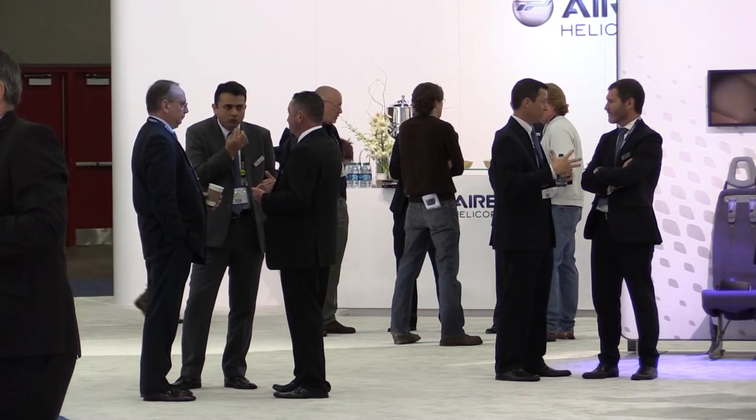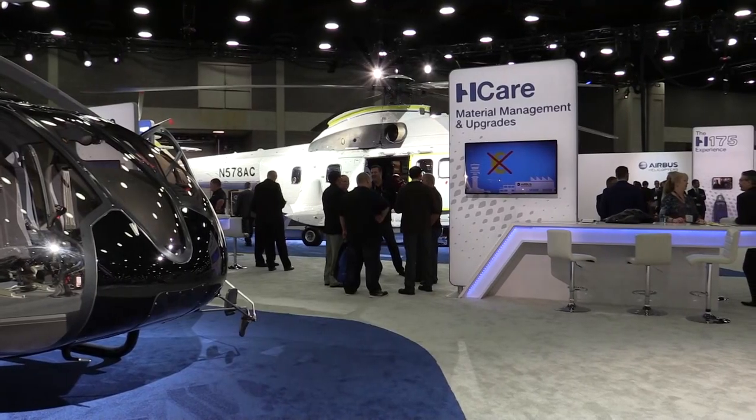We think the biggest success at the Airbus Helicopters stand this year has been the space afforded to visitors — they've been able to walk around, take their time, and really get to know the customers and the company itself. And with that, we've just about completed our coverage from the Airbus Helicopters stand this year. Thank you very much for joining us and have a good one.